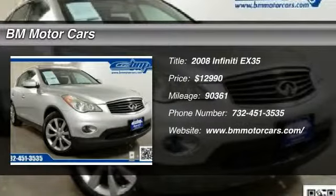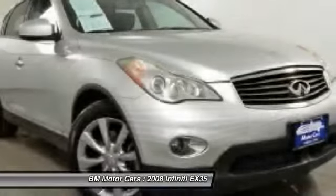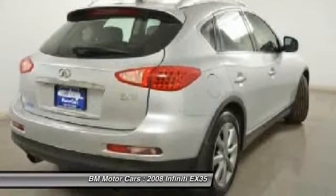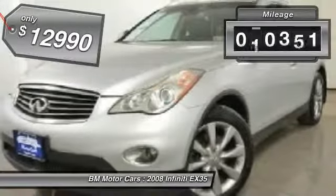The 2008 Infiniti EX35. The EX is Infiniti's offering in the growing market for small, upscale SUVs. Like the G, the EX has agile handling and a comfortable ride, and is priced below $15,000. This vehicle has less than 95,000 miles.